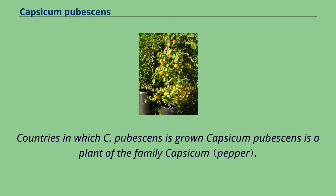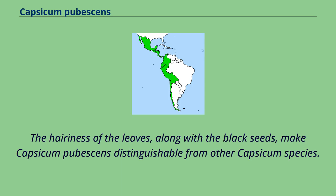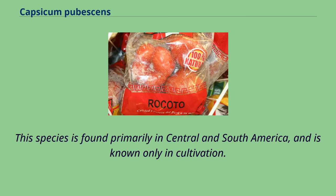Capsicum pubescens is a plant of the family Capsicum. The species name pubescens refers to the hairy leaves of this pepper. The hairiness of the leaves, along with the black seeds, make Capsicum pubescens distinguishable from other Capsicum species. Capsicum pubescens has pungent yellow, orange, red or brown fruits. This species is found primarily in Central and South America, and is known only in cultivation.